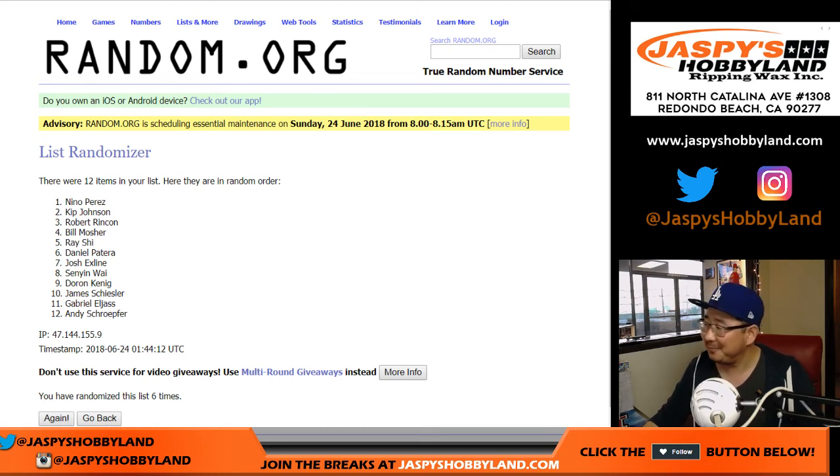Nice break. Thanks, everybody. The second half is in the store. We don't have any more Prism World Cup for the time being, so check it out. Try to win money like Nino. We'll see you next time, folks. Bye-bye.